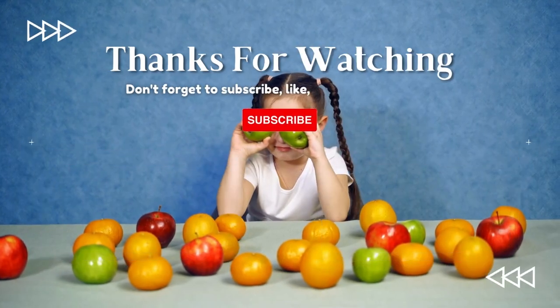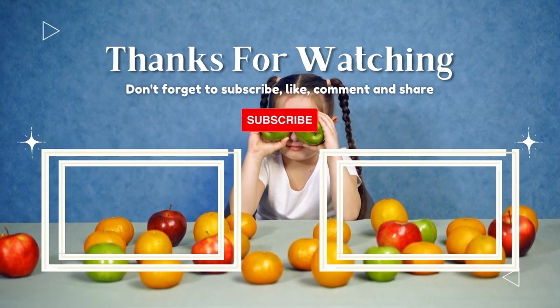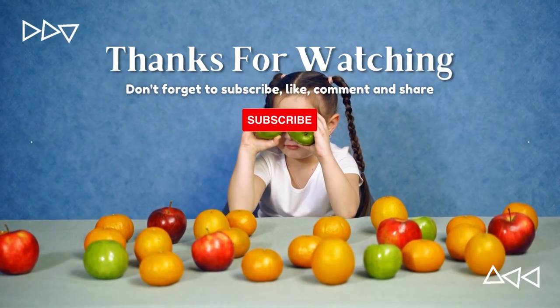Thanks for watching. Don't forget to subscribe, like, comment, and share. See you on the next video.